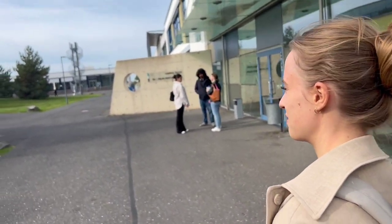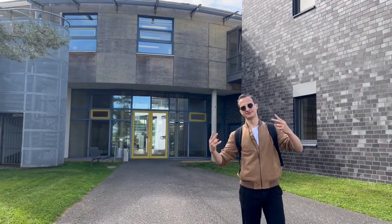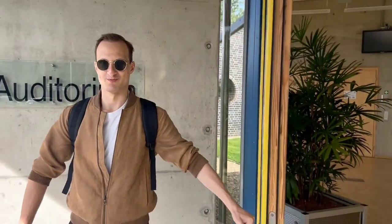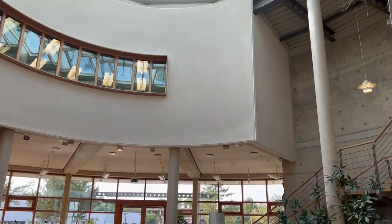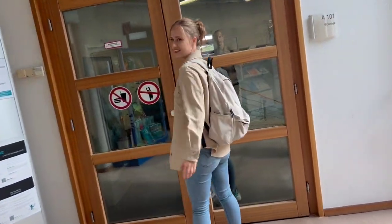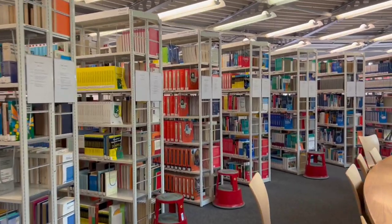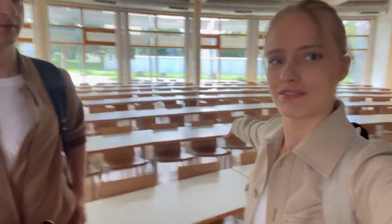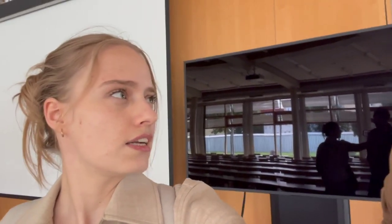Let's go to the library — I think that's a good idea. You're almost at the library. This is how every student looks like. So this is a classroom where we have the main lectures like maths, physics, and chemistry.